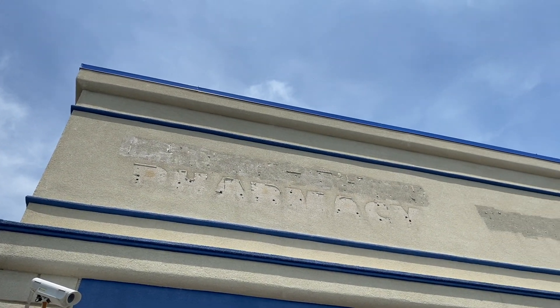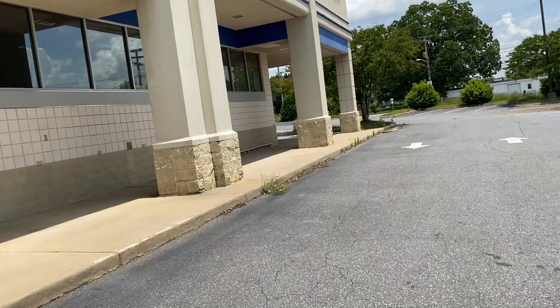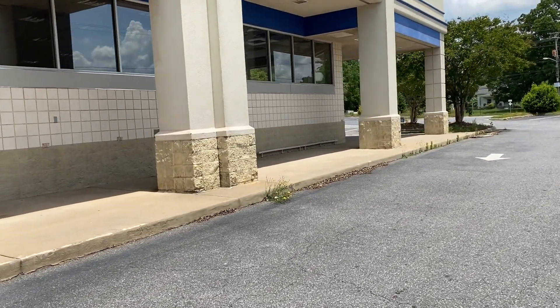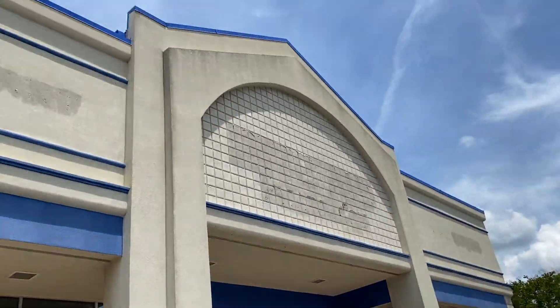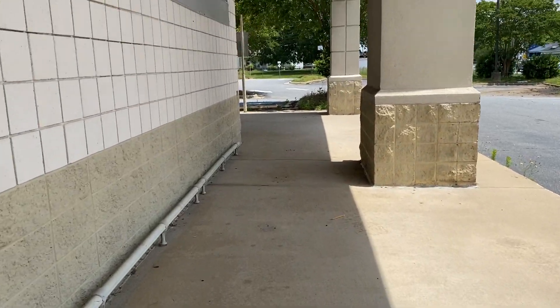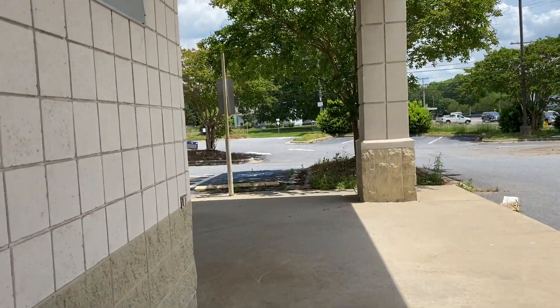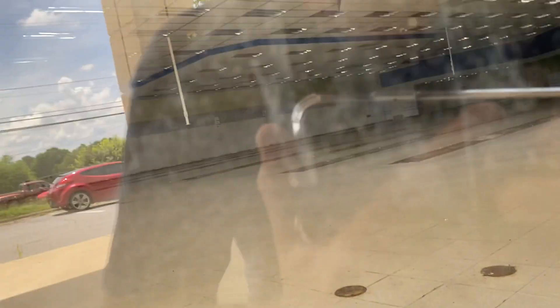If you can look real close, you can see where it says pharmacy up there. That right there is where it says Rite Aid. As you can see inside, there's completely nothing left in the store. The only thing that you can see is a picture of me in the window.